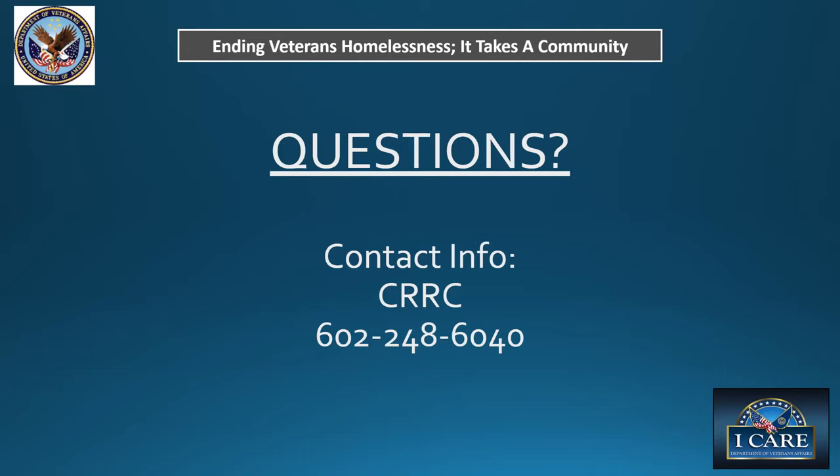Thank you, Penny. We're going to shift over to Barbara Goh, who will be presenting for us. My name is Barbara — I am one of the team leads over at US Vets Phoenix SSVF. If we can start the video, please.